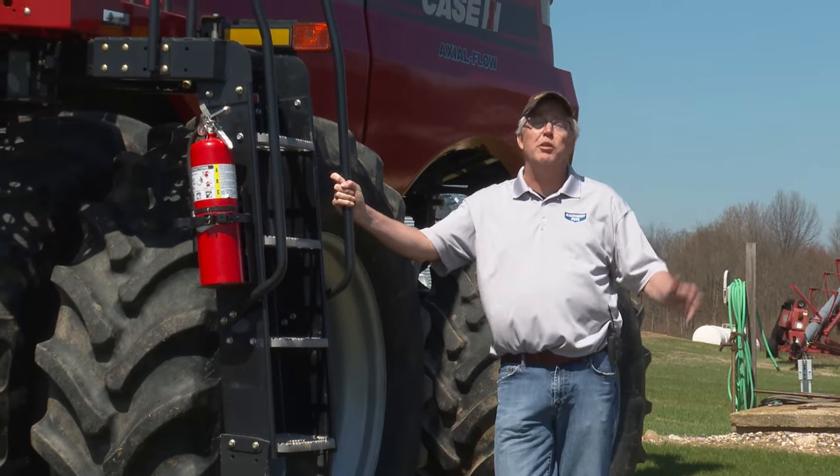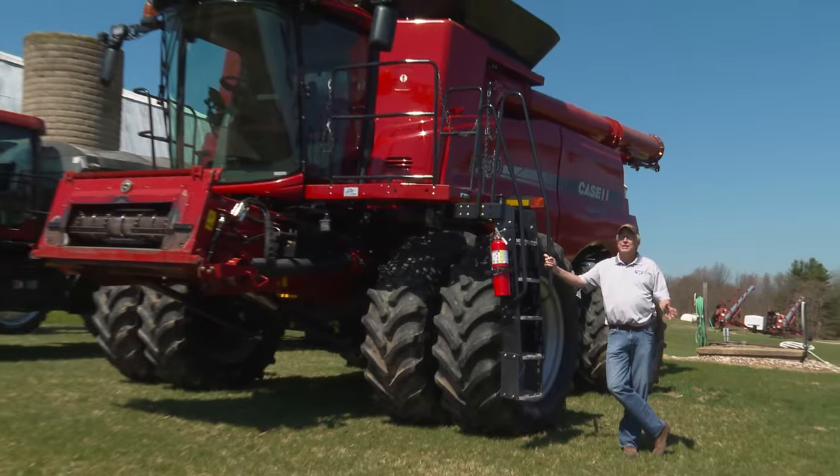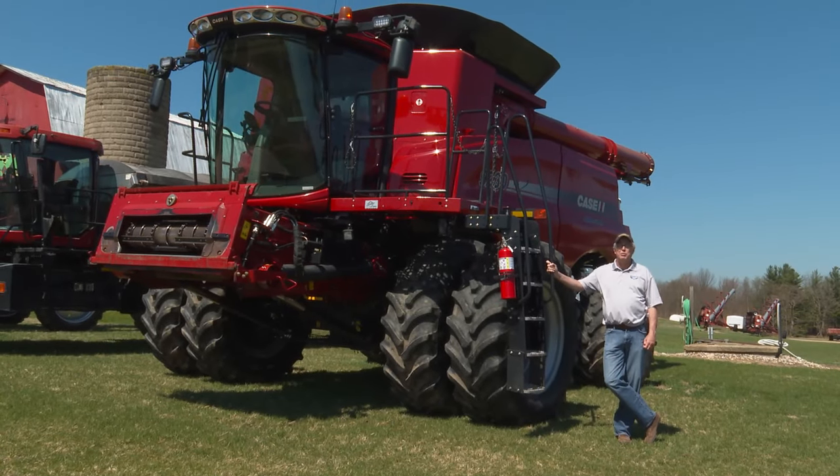Stay with us — you're not going to want to miss the feature item coming up: a 2014 Case IH 9230 combine. This thing has only 1,659 separator hours on it.